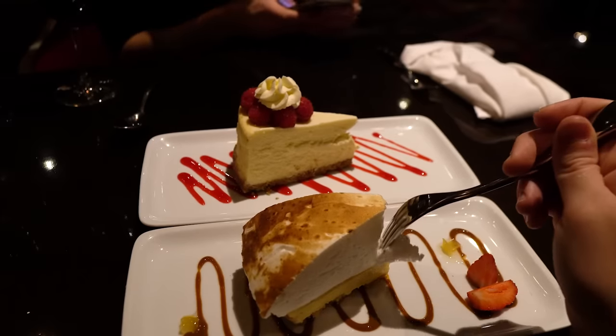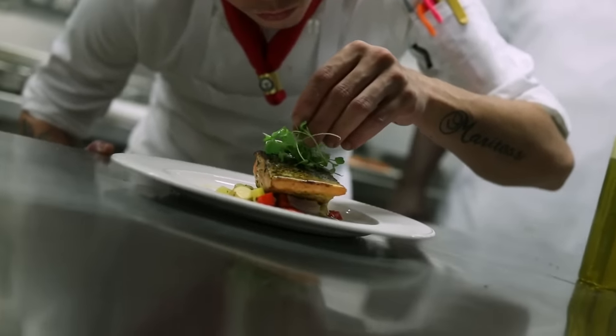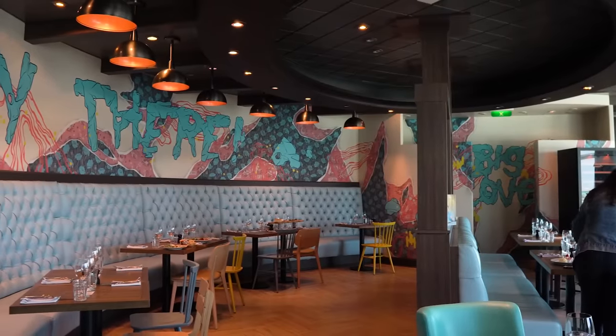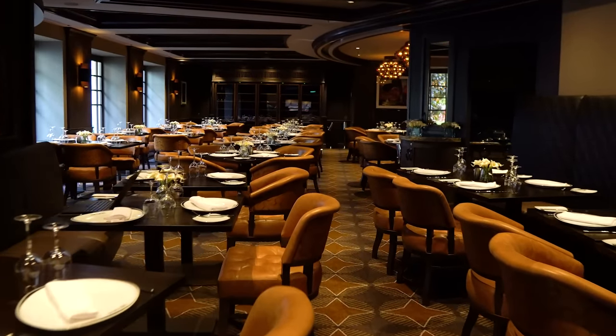If you want to buy a dining package, you can do so before your cruise via Royal Caribbean's Cruise Planner website. I do advise buying it before the cruise — not just because it may save you a couple of bucks, but they're not always offered once on board. So book it before your cruise and take advantage of it.